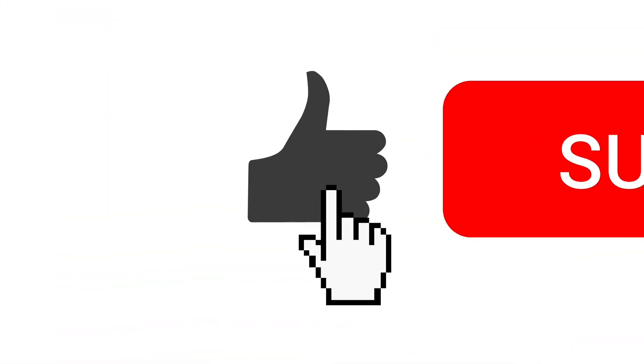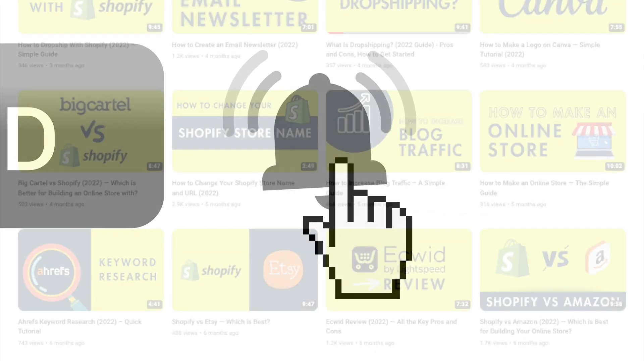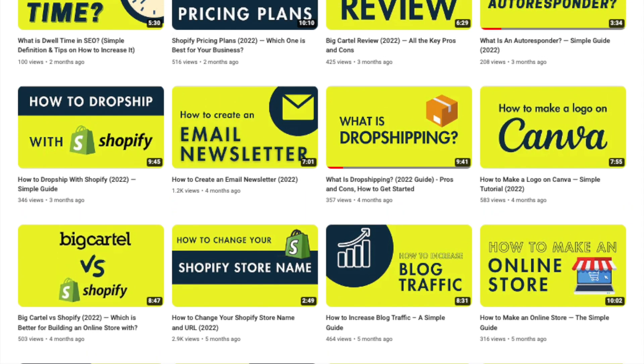Before I dive in, I'd like to invite you to like this video, click subscribe, and hit the notifications bell. This helps us out and gives you easy access to all the Style Factory eCommerce reviews and resources.